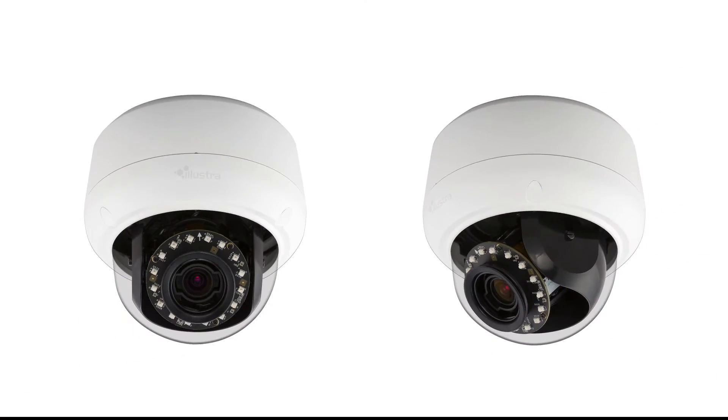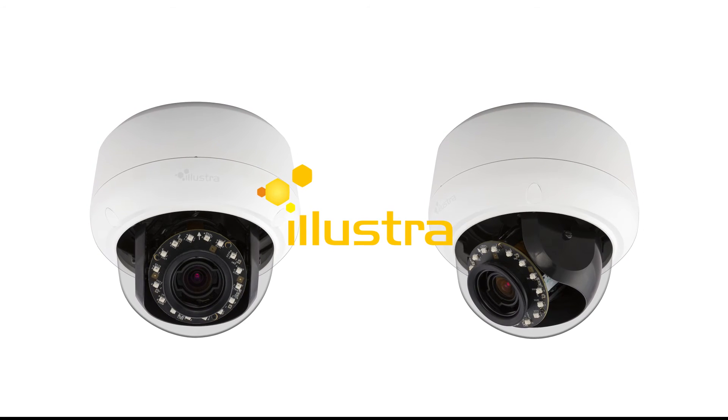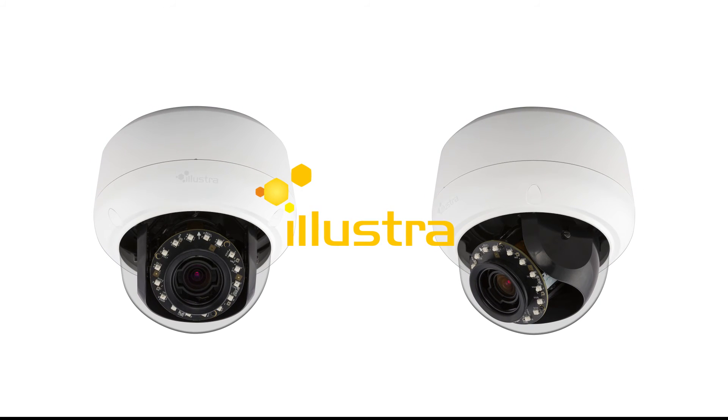To learn more about the new Illustra 3 and 5 megapixel cameras and how their industry-leading video quality can benefit the most demanding conditions, visit illustracameras.com.